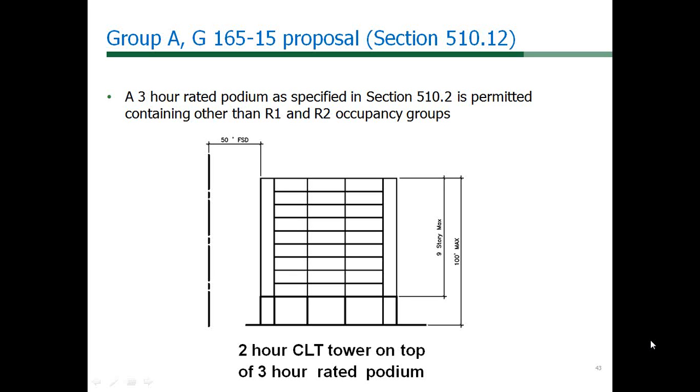A question has been asked whether or not code proposal G165 is contingent on any other code changes. The answer is no. Our next proposal for a three-hour CLT podium, G163, could be utilized here if approved. If G163 is not approved, a three-hour Type 1A podium could be incorporated as the lower building in G165, as currently described in Section 510.2.